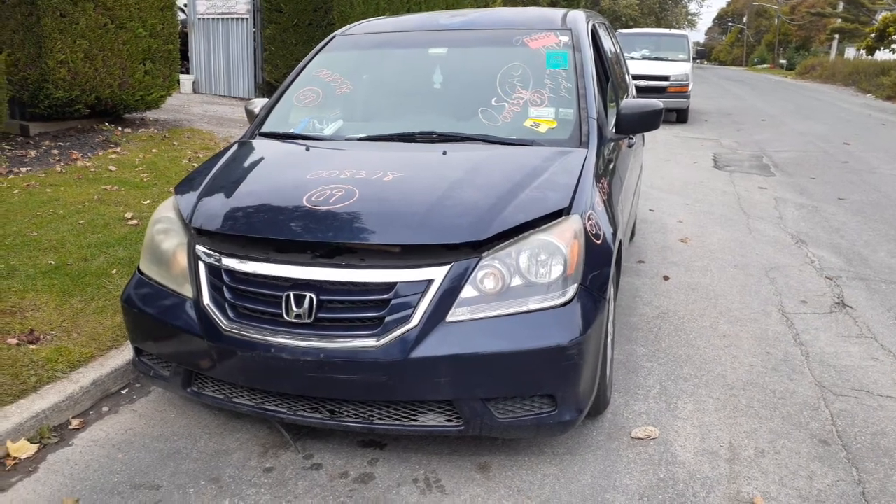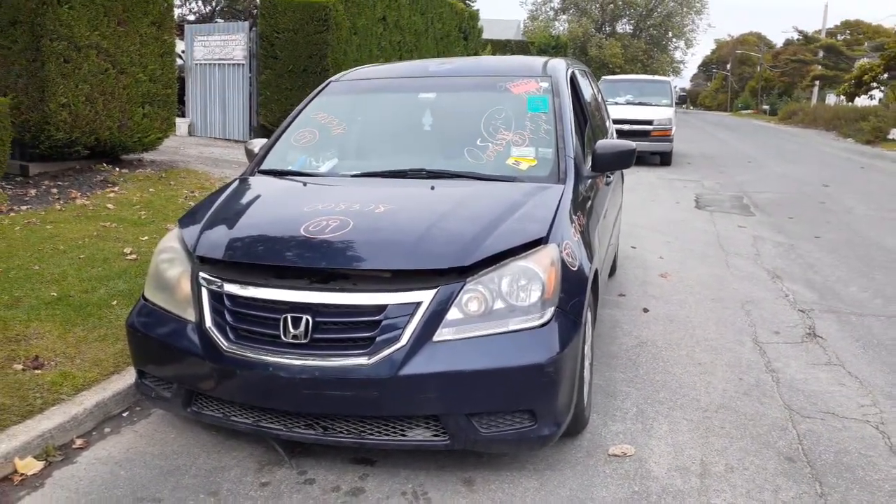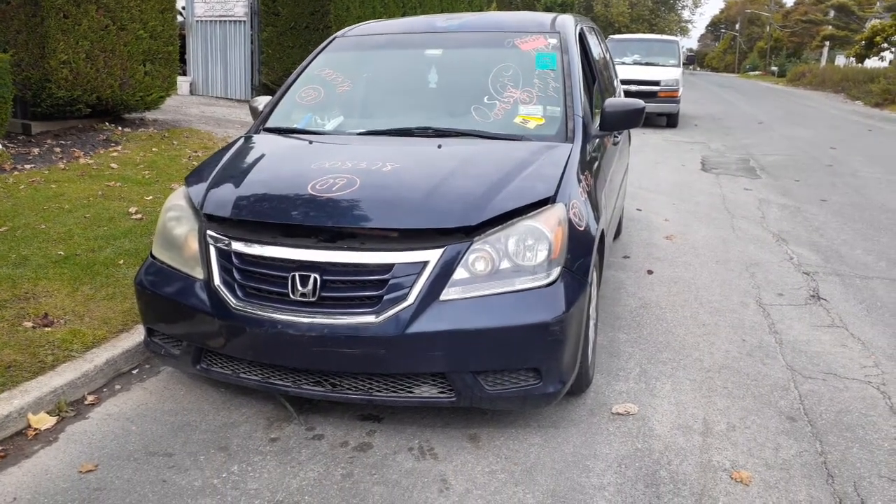141,000 miles with a 3.5 automatic. There's just a lot of body damage on it, not too many body parts though.